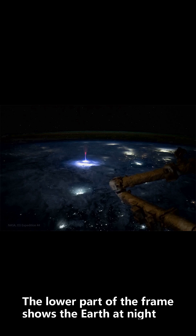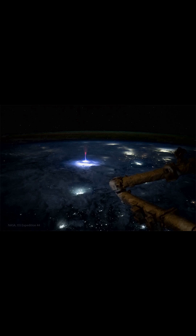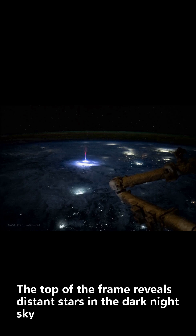The lower part of the frame shows the Earth at night, with Earth's thin atmosphere tinted green from airglow. City lights are visible, sometimes resolved, but usually creating diffuse white glows in intervening clouds. The top of the frame reveals distant stars in the dark night sky.